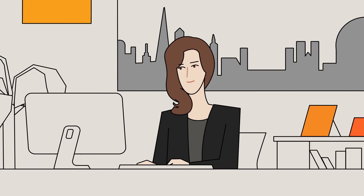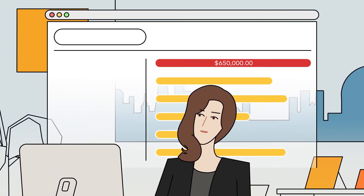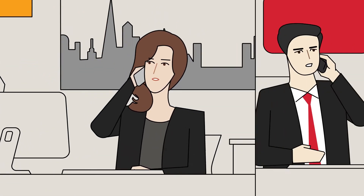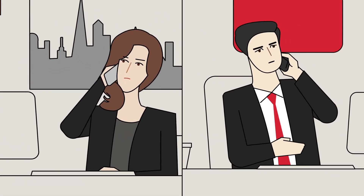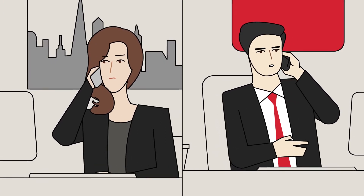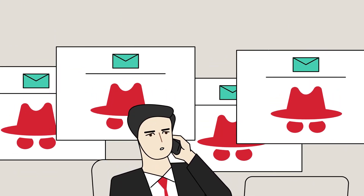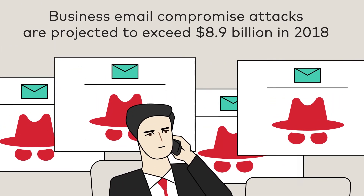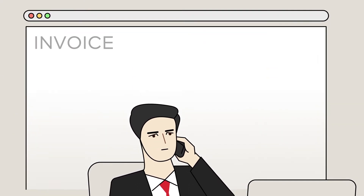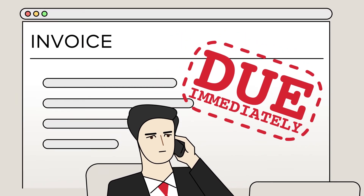Arriving at work at a financial institution, Mandy reviews the daily Vocalink Analytics fraud report and notices an unusual payment. Calling the customer to investigate, it seems that their CFO got an urgent message from their CEO asking for an immediate bill payment. Because a significant threat to commercial customers is payment-related invoice fraud, also known as business email compromise, how can a financial institution know that their customer may be falling victim to a fraudster pretending to be a CEO?